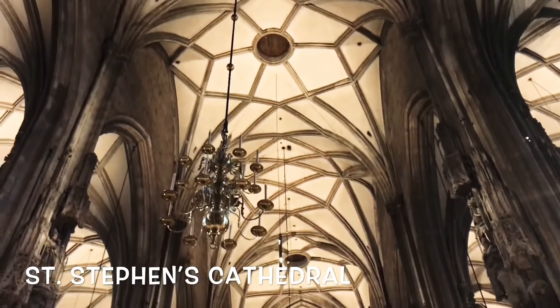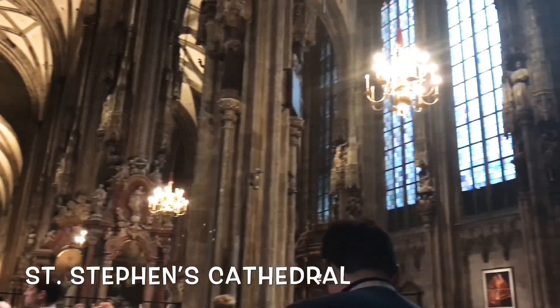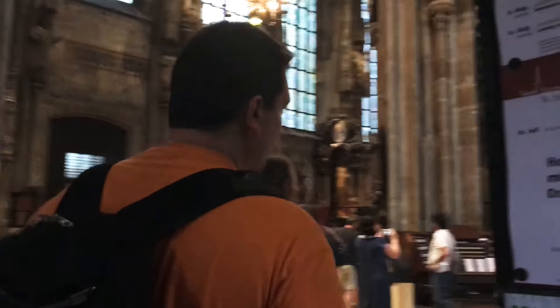At walking distance from the Hofburg Palace is St. Stephen's Cathedral and this was our last stop for the day. It's a beautiful cathedral where you can spend about 30 minutes taking a tour and admiring the fabulous artwork.